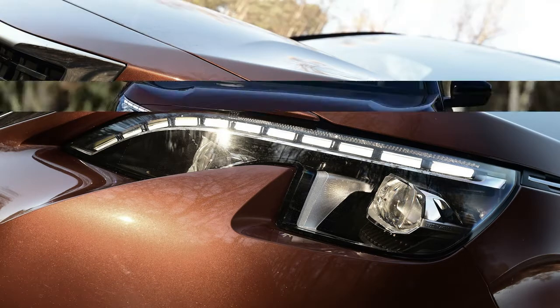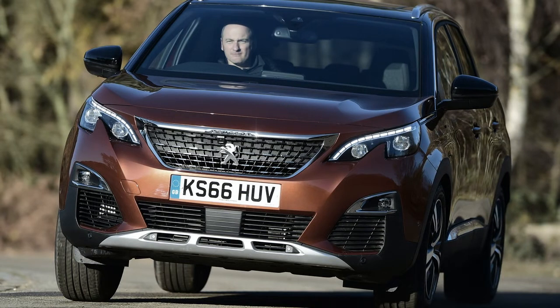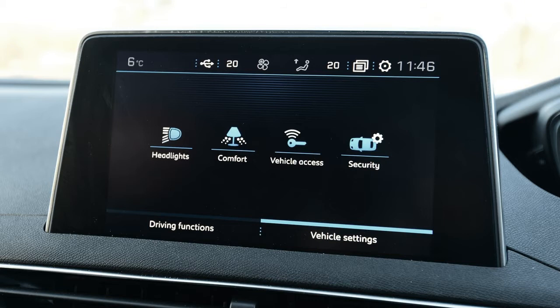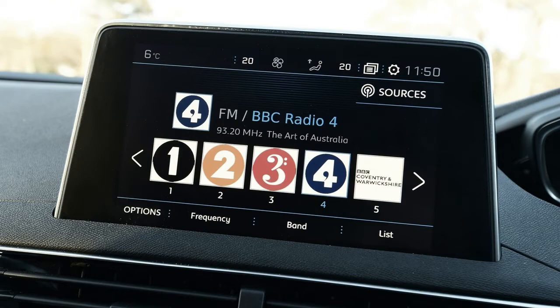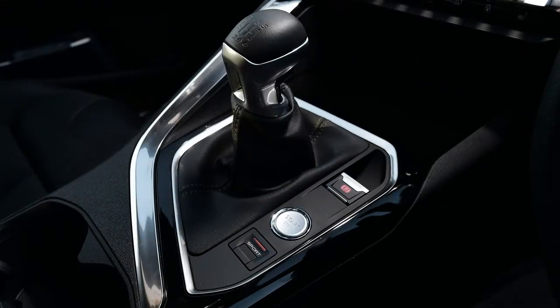In the adult occupant section the car scored 86%, with researchers complimenting the car on its protection for different-sized front seat passengers, as well as getting maximum points in the side impact test. For child occupants, the 3008 scored 85%; Euro NCAP noted that head protection for children was good, and there's clear indication about the status of the airbag to allow baby seats to be fitted. Euro NCAP said that the front of the car had predominantly good or adequate protection to the head of a struck pedestrian, scoring 67% in this category, with maximum points also scored for the pedestrian's pelvis and legs. Finally, the safety assist category brought a 58% score, with researchers pointing out the car's standard seat belt reminder, traffic sign recognition and lane departure warning.